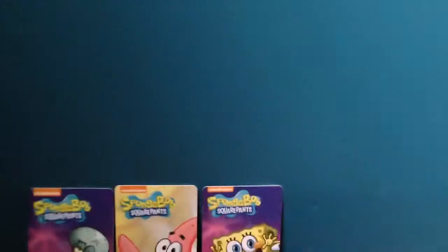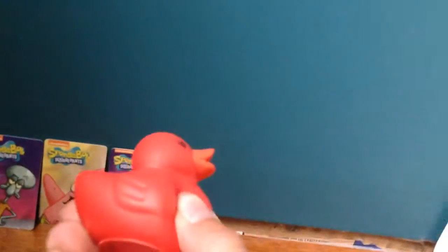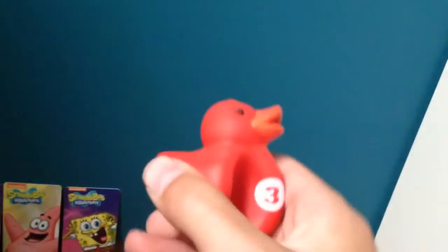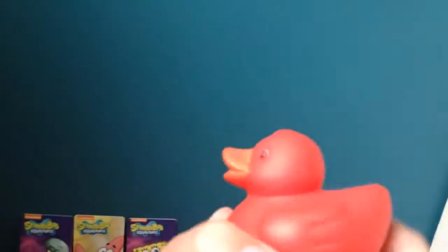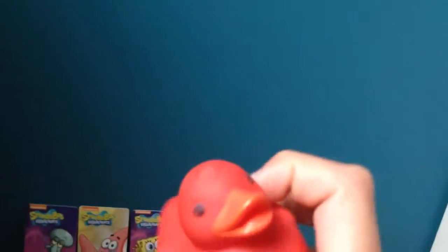Next thing — I got this rubber ducky from a claw machine. There's a claw machine where they have rubber duckies. This one is red and it has a three on it. It has an orange beak. It has some pretty good detailing on it.